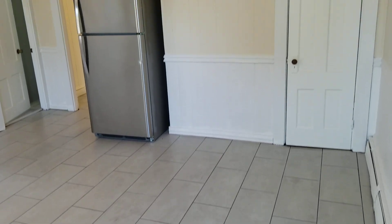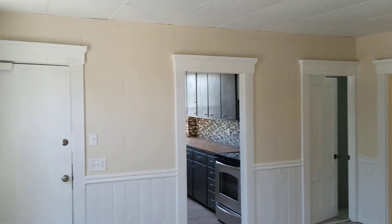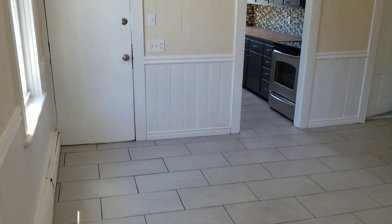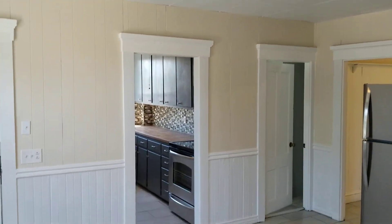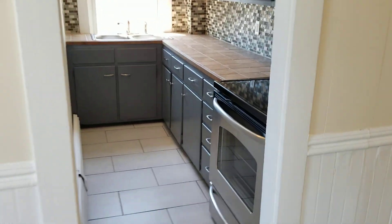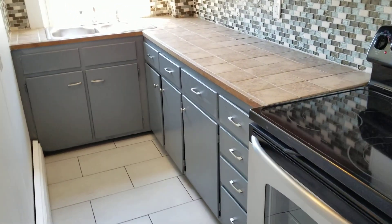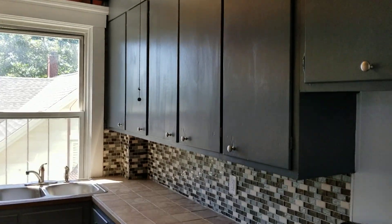The tile flooring in here continues throughout the entire unit — it's a newer tile flooring, looks awesome, and goes into every room. There's also a fresh coat of paint throughout most of the unit. Continuing on, in the small galley area, all your kitchen cabinets are stored in here with plenty of kitchen storage.